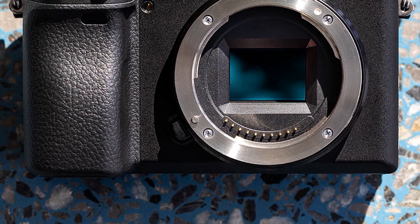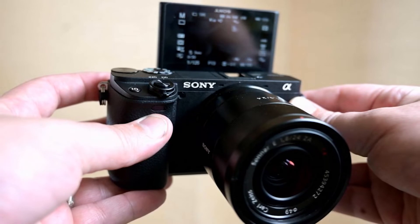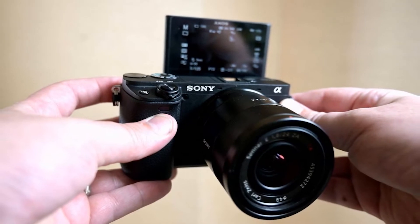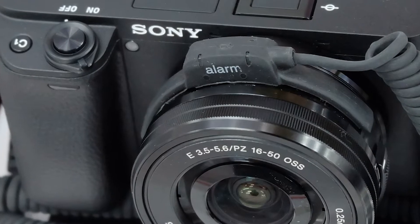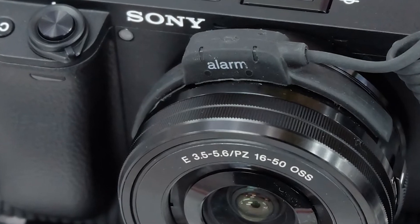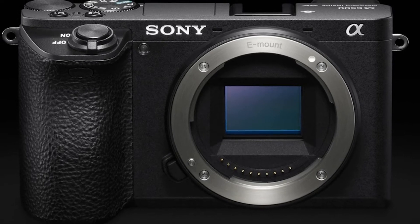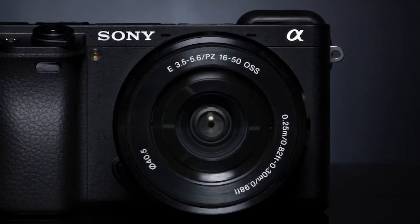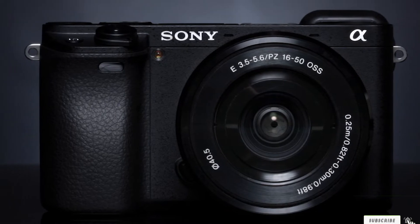The body of the A6400 is very compact and lightweight, making it perfect for travel or backpacking adventures. It features a 24.2MP APS-C CMOS sensor which captures images with incredible detail. The Sony Alpha A6400 has been designed to shoot fast-moving subjects in high-speed and low-light situations without missing any details. It can also record 4K video at 30 frames per second for the perfect cinematic experience every time you use it.